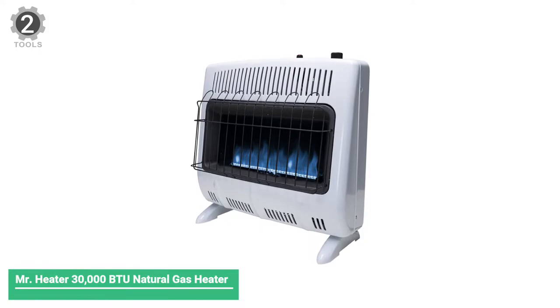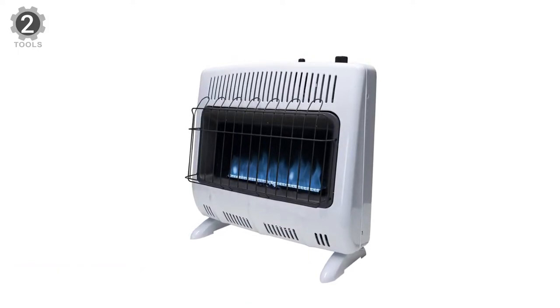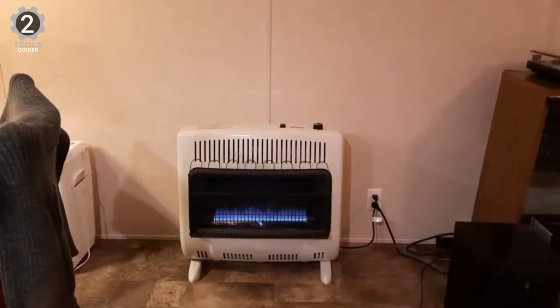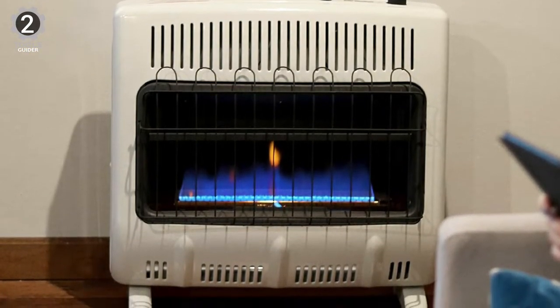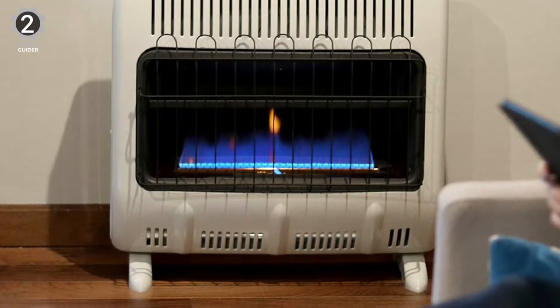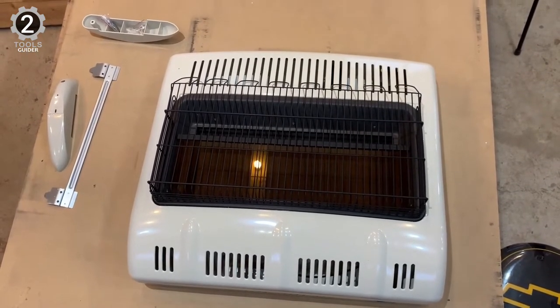Number 2: Mr. Heater 30,000 BTU Natural Gas Heater. The Mr. Heater Gas Heater comes with an extremely powerful 30,000 BTU output, and this gas-powered model can adequately warm up to 1,000 square feet in a large area. Because it doesn't require electricity, it's ideal for use during power outages. The lack of electricity also means you won't see an increase in your energy bills. You can mount the unit on the wall or floor using the included mounting brackets and fasteners.